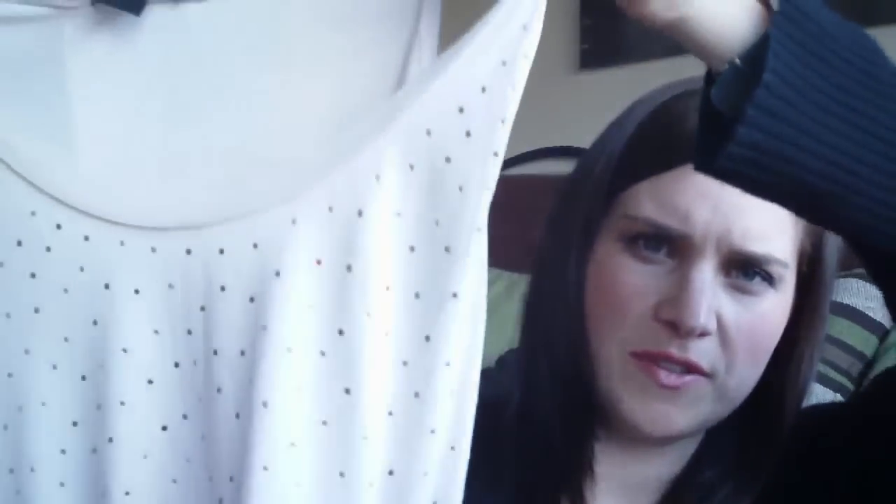Then I saw these two vests and thought they were quite cool. These are £12.99 and they're just very loose vests — one is covered in loads of little diamantes in greens and purples, and then I got the same style in black with gold studs all over it. I thought these were nice because they're quite loose — I've gotten into skinny jeans so I like wearing loose tops with skinny jeans.